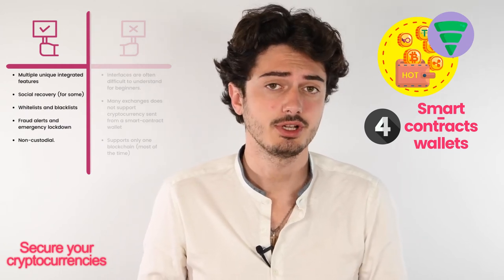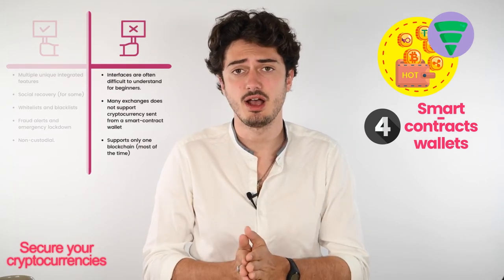Smart contract wallets have their own advantages and drawbacks. In terms of advantages, you have all the features we talked about — social recovery, whitelists and blacklists, rate-limited withdrawals, emergency lockdown — and most of all, they are non-custodial, meaning you have free access to your own account. On the drawback side, smart contract wallets are often difficult for beginners to understand, many exchanges do not support cryptocurrency sent from a smart contract wallet, and generally a smart contract wallet only supports one blockchain.